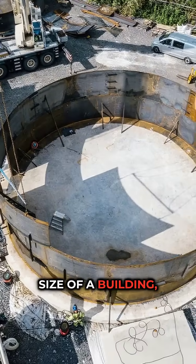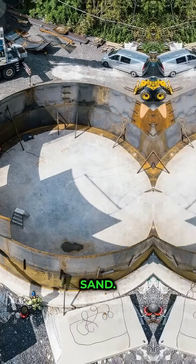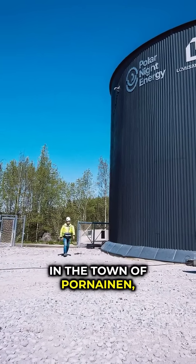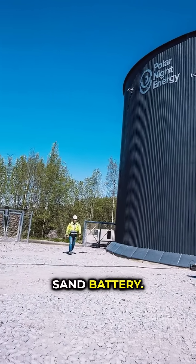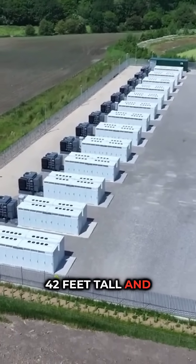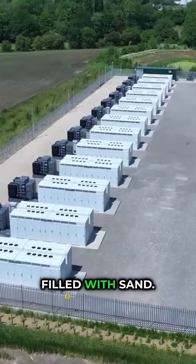Finland just turned on a battery the size of a building, and it's made of sand. This isn't a joke. In the town of Pornainen, they've built the world's largest sand battery. It's a massive silo, 42 feet tall and 50 feet wide, filled with sand.